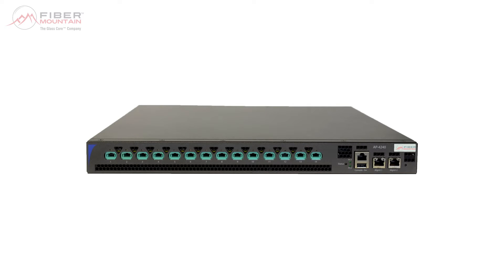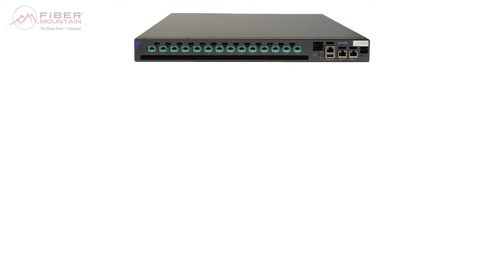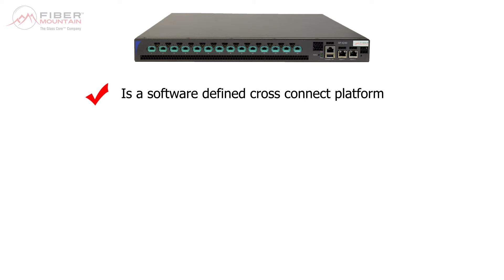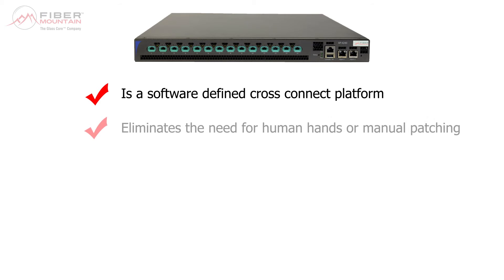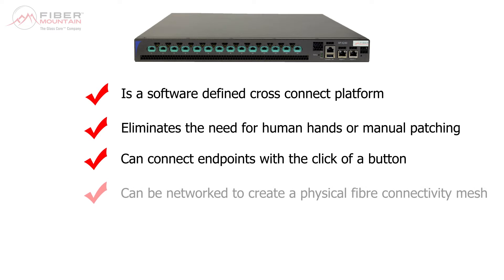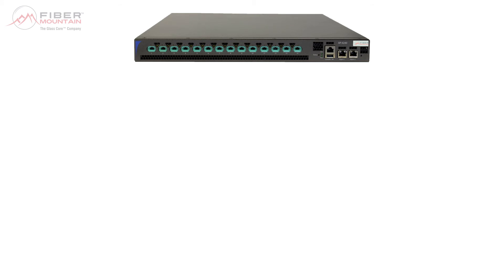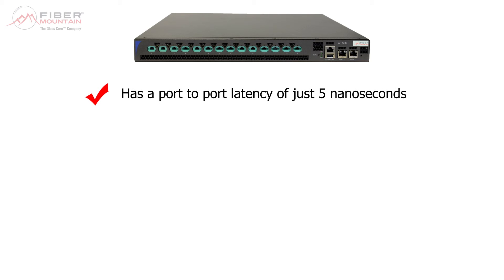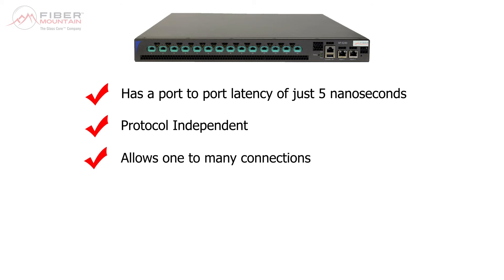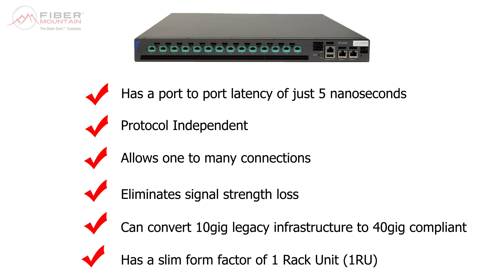In answer to our earlier question — how is GlassCore technology revolutionizing network infrastructure — we now know the following. The OPX is a software-defined cross-connect platform that eliminates the need for human hands or manual patching. It can connect endpoints with the click of a button and can be networked to create a physical fibre connectivity mesh. It provides automatic documentation with a full connection history and audit trail. It has a port-to-port latency of just 5 nanoseconds, is protocol independent, allows one-to-many connections, and eliminates signal strength loss. It can convert 10 gig legacy infrastructure to 40 gig compliant, and has a slim form factor of just one rack unit.